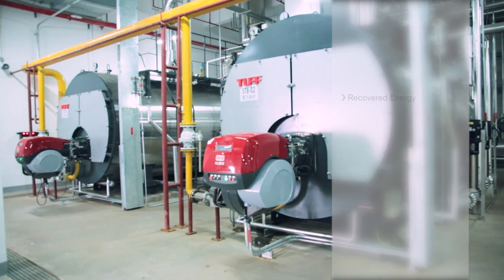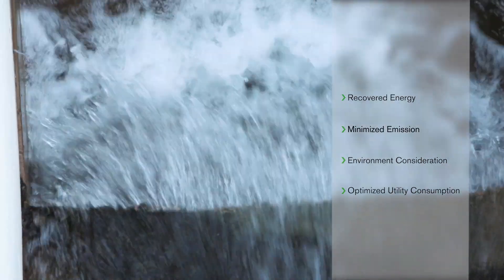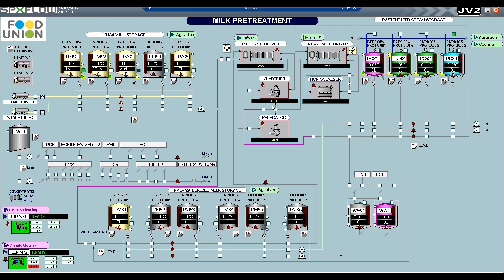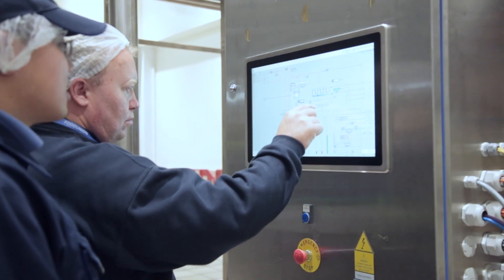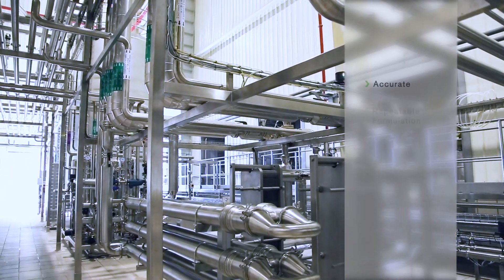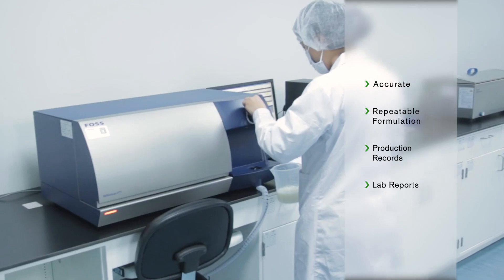Careful attention was given to the plant design to optimise utility consumption and energy recovery during the heat transfer processes. The two plants are highly automated, requiring minimal manual operations and ensuring product safety. Each plant is controlled from a central control room in addition to local HMI screens located at key areas. An SPX Flow recipe handler system ensures accurate, repeatable formulations are produced, and an MIS system provides records of all key production and cleaning operations, as well as raw milk delivery reports and laboratory testing records.